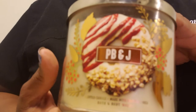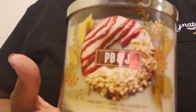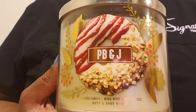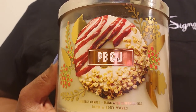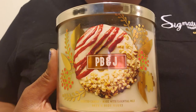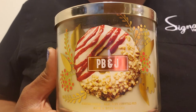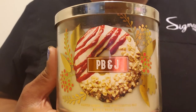We know that Bath & Body Works knows how to do peanuts because before Peanut Brittle came, they had that pistachio candle. I do have that somewhere in my stash, but I went ahead and got this anyway. The only review I heard so far that liked this was not even from a candle reviewer. The candle reviewers mostly didn't like it, though some said you have to give it a minute. Some say the cologne note is the honey and strawberry, so I don't know whether this one is good or bad.